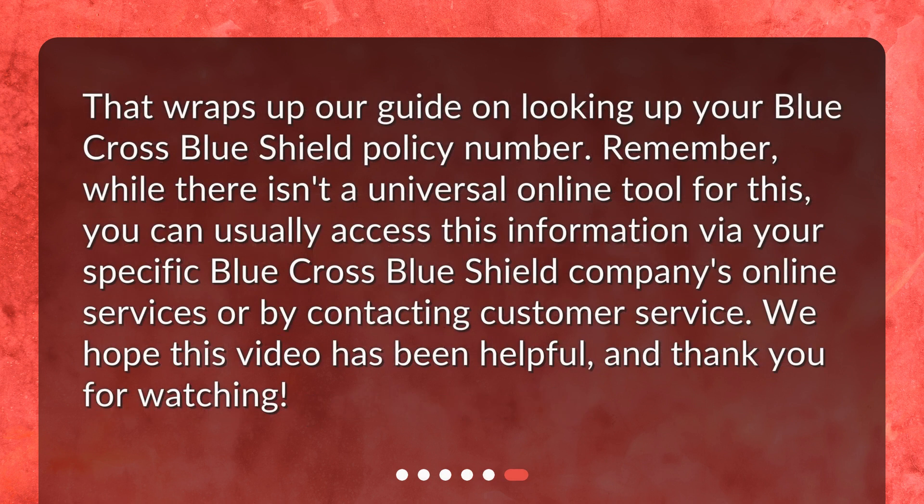That wraps up our guide on looking up your Blue Cross Blue Shield policy number. Remember, while there isn't a universal online tool for this, you can usually access this information via your specific Blue Cross Blue Shield company's online services or by contacting customer service. We hope this video has been helpful — thank you for watching.